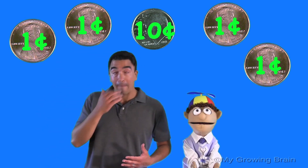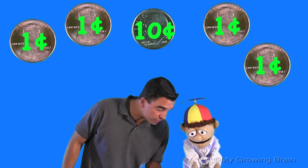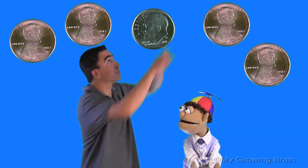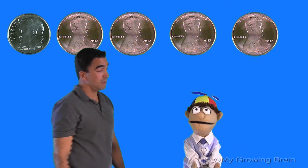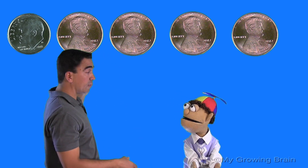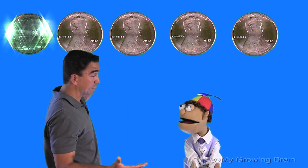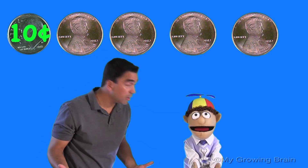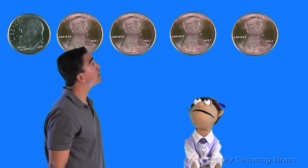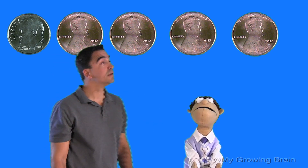Alright, Little Billy, the next step is to put our coins in order from the highest value to the lowest value — the greatest to the least. You ready? Ready, Coach Mike. So first thing we can do is look at the highest value. What is the highest value there? Well, that's a dime. And what is it worth? Ten cents. Alright, great. So now we just count on. You mean like this? Ten, eleven, twelve, thirteen, fourteen.